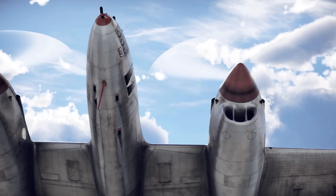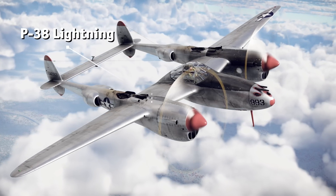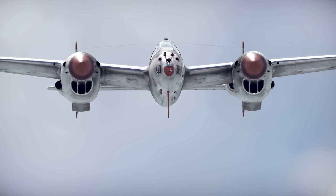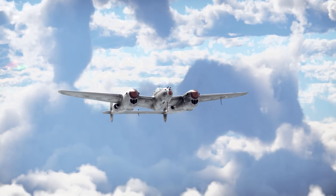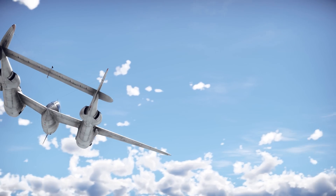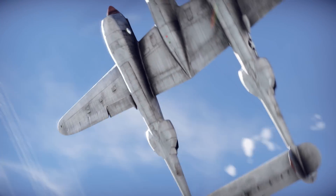The most mass-produced twin boom aircraft in history was the P-38 Lightning. Developed by the American company Lockheed, it was manufactured throughout World War II, with more than 10,000 units produced — a record unlikely to be surpassed by any future twin boom design. The efficient arrangement of components ensured excellent balance, while the relatively long tail-moment arm provided good maneuverability for an aircraft of its weight.